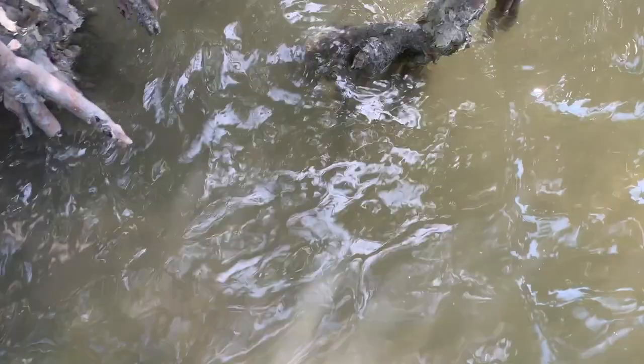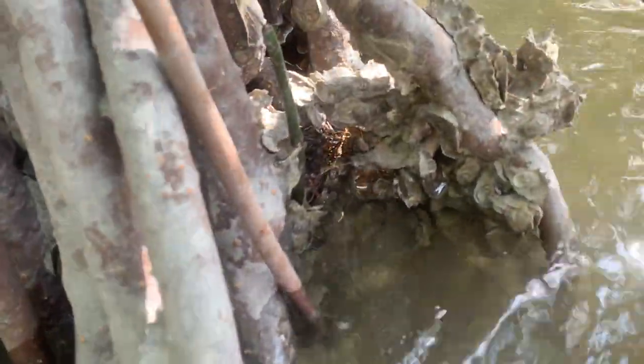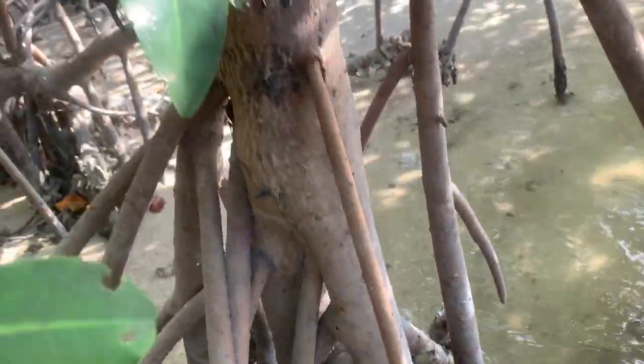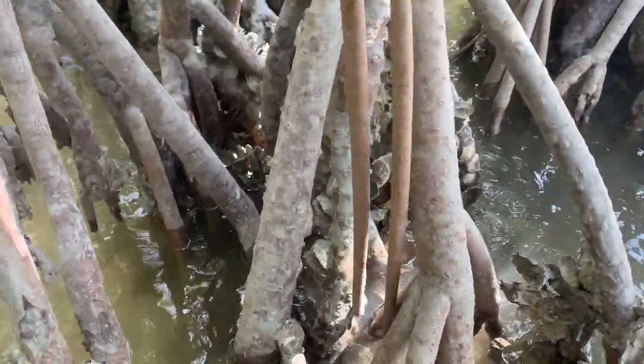All right guys, we're looking for mangrove crabs. These guys are tough because they live in some awkward spots — they live down in the root system of the mangroves. They swim too, so these guys are no joke. There was just a mangrove crab right there and I'm trying to hunt them down in the daytime, but they are way smarter than us. I was able to get one, which I'll show you, but these things are super quick — they jump into the water to swim. We're trying to hunt these things down so we can use them for bait later on.